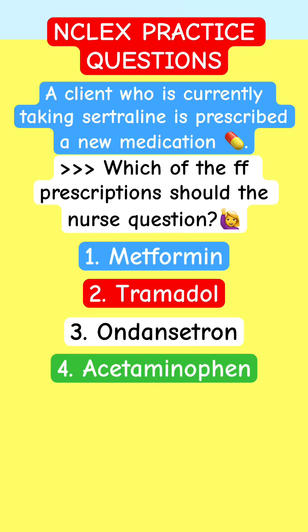Welcome to ADAPT ANKLESS practice question pharmacology review. This is a psych medication review for nursing students.